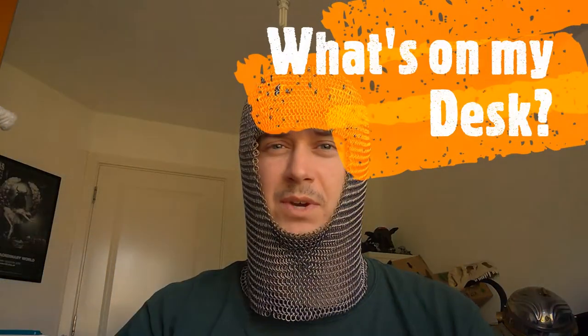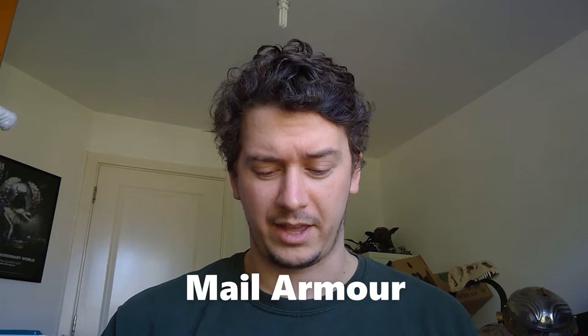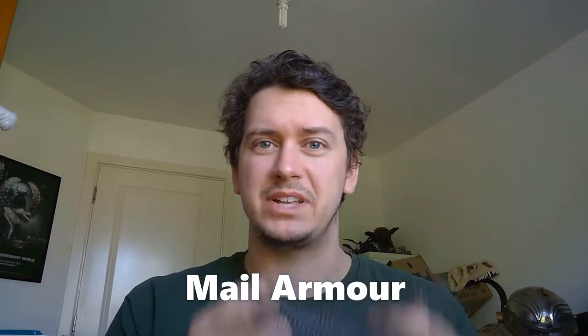Hi and welcome back to What's On My Desk. On my desk today is this stuff — this is mail armour. It's a type of metallic body armour that was developed in around the 4th century BC. Our earliest objects that probably count as mail armour come from a place called Qumeshti in Romania or Hjordspring in Denmark.